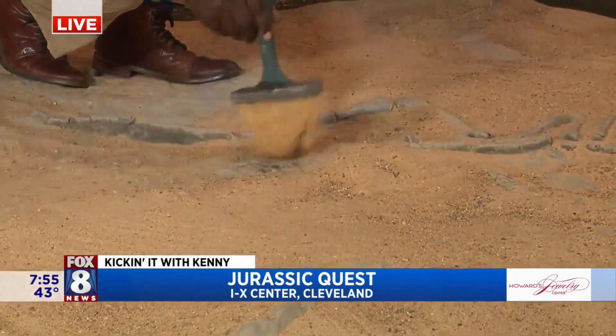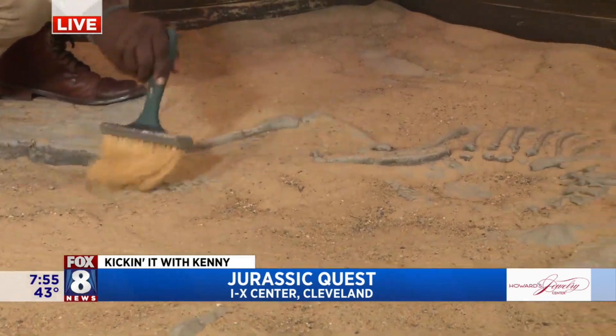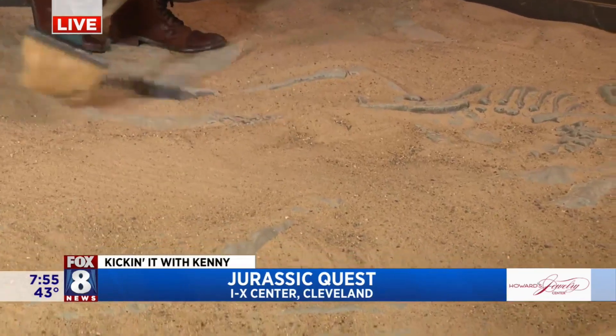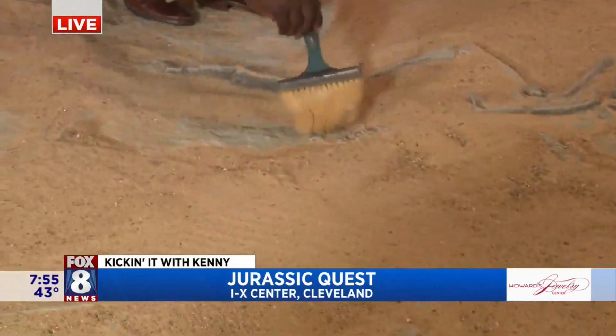Is that all the ribs? Are those ribs? You're getting close. Still don't see a head yet. No head. Am I getting close? Is that maybe the head?